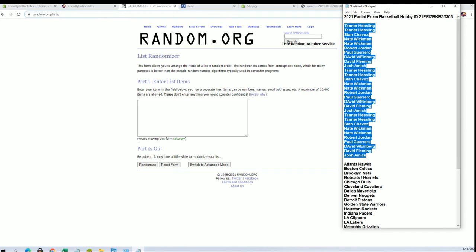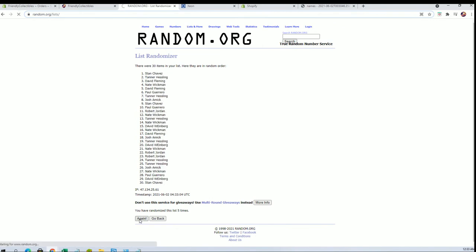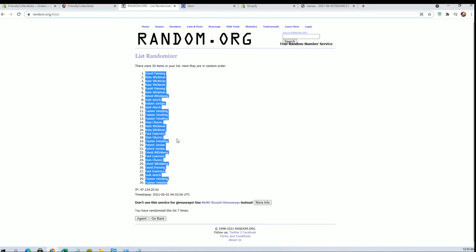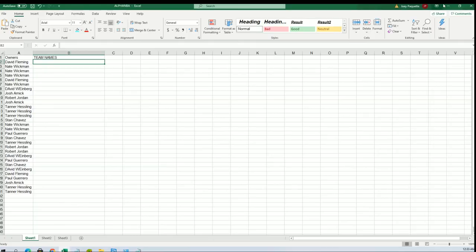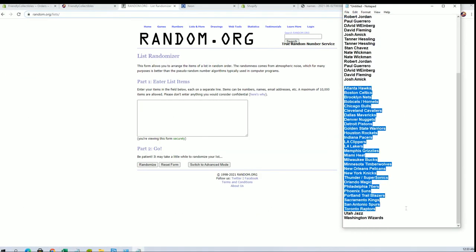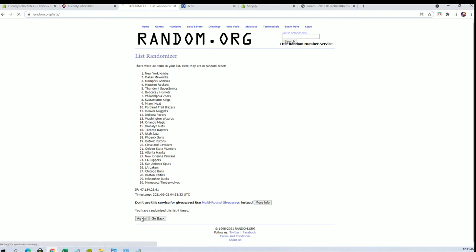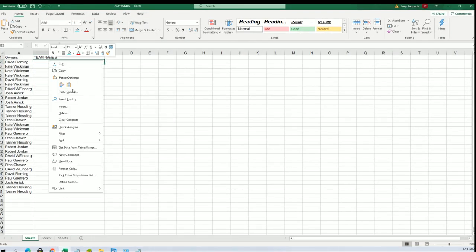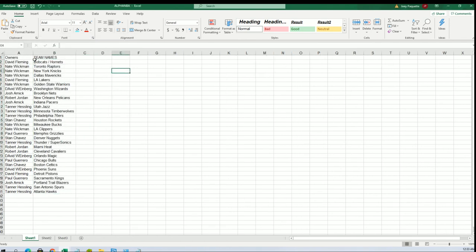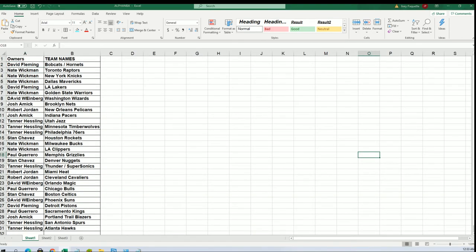Tanner H down to Josh A. Flip guys names and teams 7 times each. DF to Tanner H. And let's do teams next — Hawks down to the Wizards third. Bobcats to the Hawks.